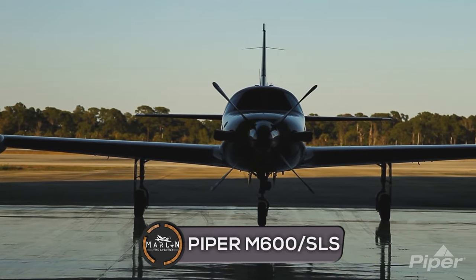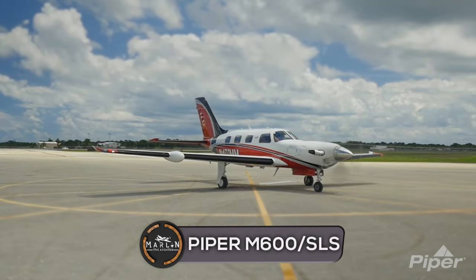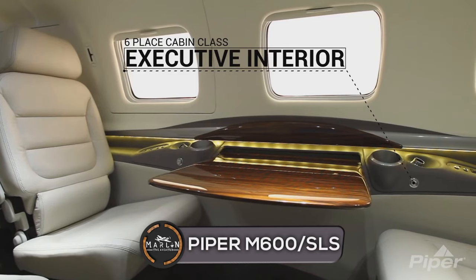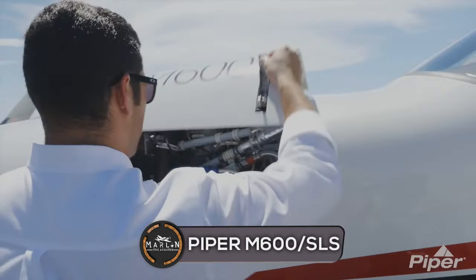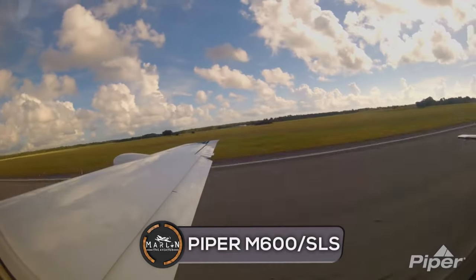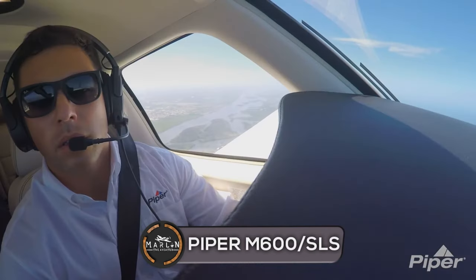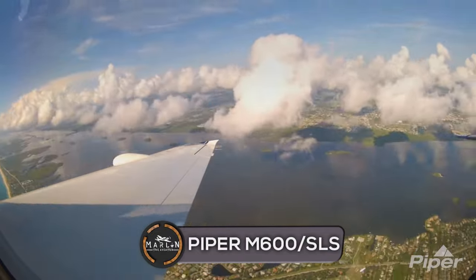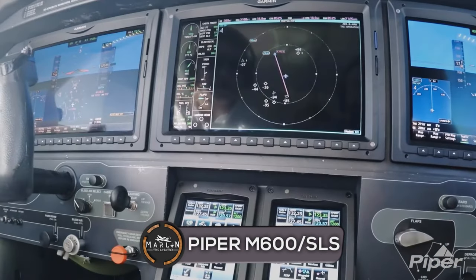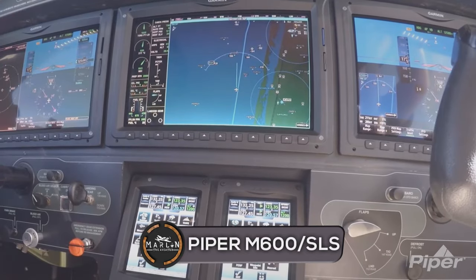In 2015, Piper introduced the M600 as an upgrade to the M500. It received its FAA certification on June 18, 2016. Between June 2016 and March 2018, 50 were delivered, mostly in the USA and mostly owner-flown. When Piper introduced the M600, they exceeded industry expectations for performance and operational ease in a single engine pressurized turboprop. A clean sheet designed wing was a key foundational enhancement that paved the way for product growth.